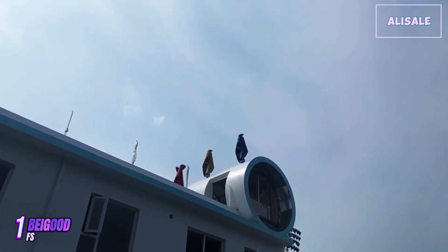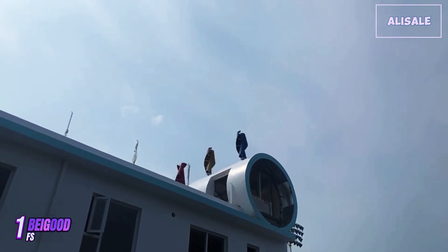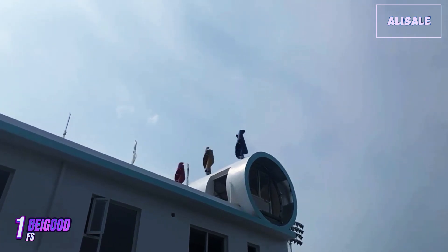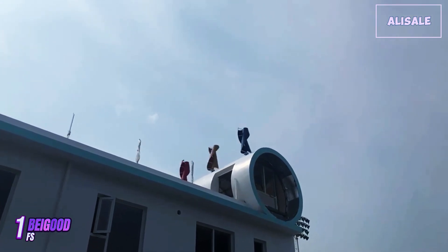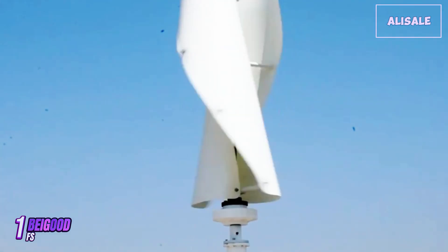Overall, the BeGood FS wind turbine generator is an excellent investment for anyone interested in renewable energy. With its combination of robust design, efficient performance, and low noise levels, it is well suited for both residential and commercial use. Whether you're looking to reduce your carbon footprint or achieve energy independence, this turbine is a strong contender in the market.